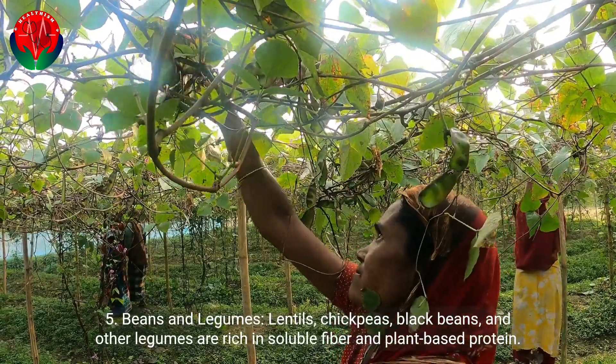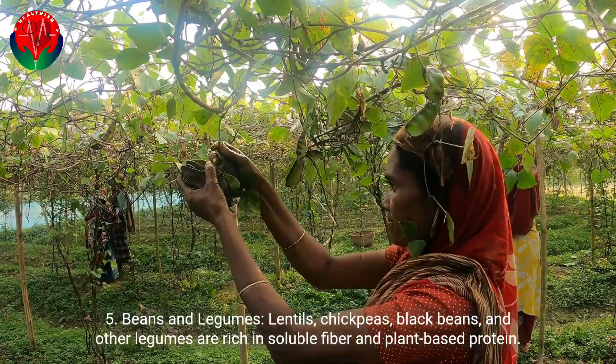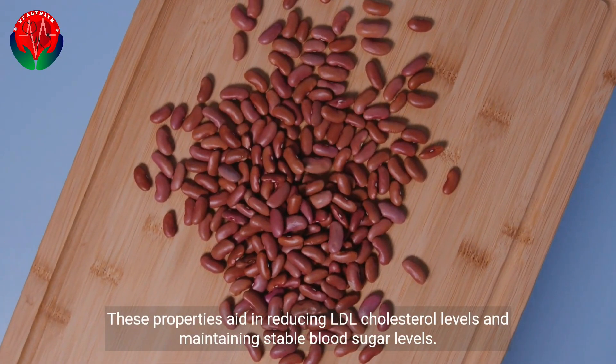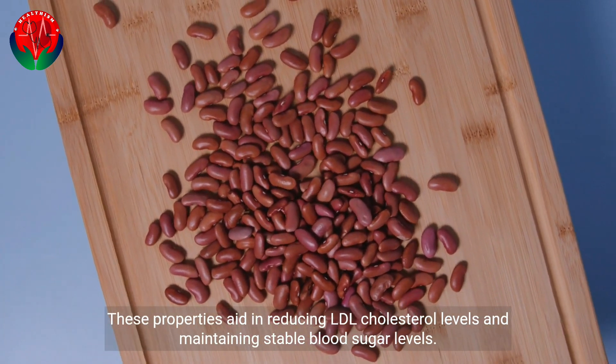5. Beans and legumes. Lentils, chickpeas, black beans, and other legumes are rich in soluble fiber and plant-based protein. These properties aid in reducing LDL cholesterol levels and maintaining stable blood sugar levels.